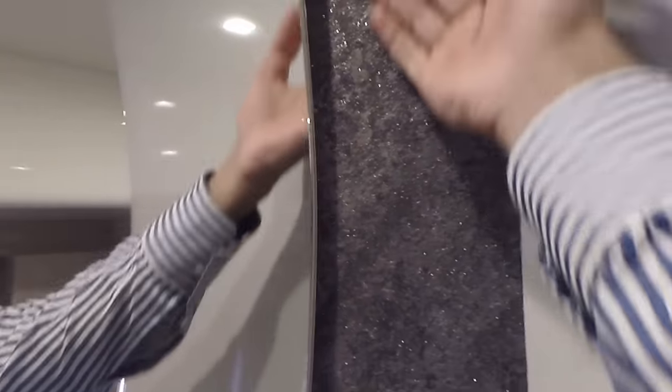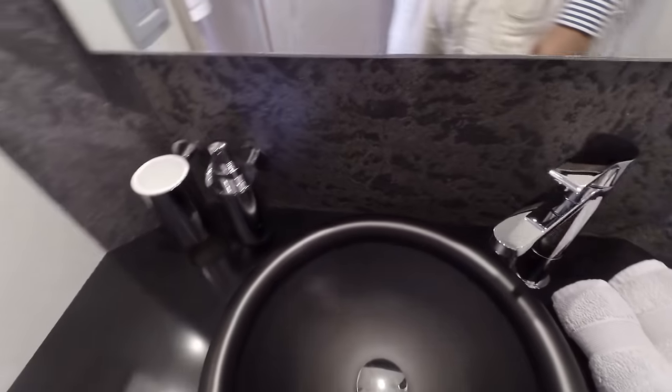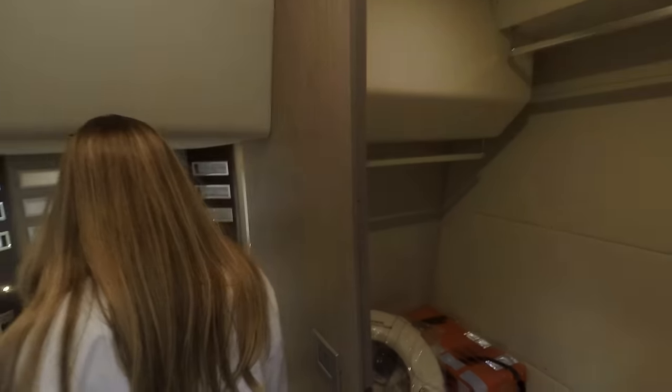Look at this — it has a nice little sparkle to it, a very nice texture. Nice detail. And a very unique circular sink there integrated into the design. I'm not sure if we're on a yacht or at a spa. They've got a walk-in closet over here on the right.